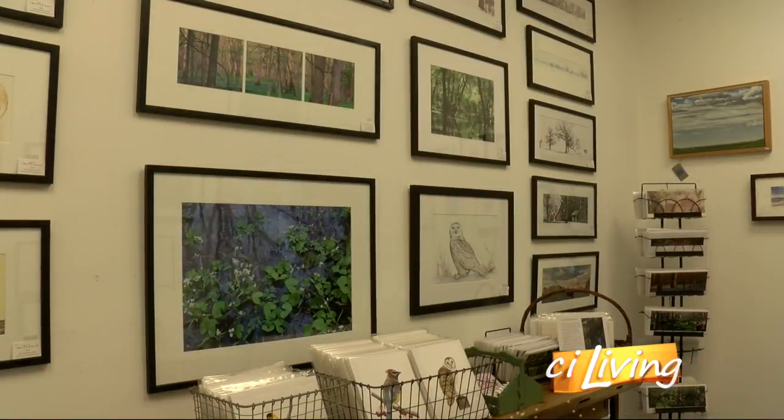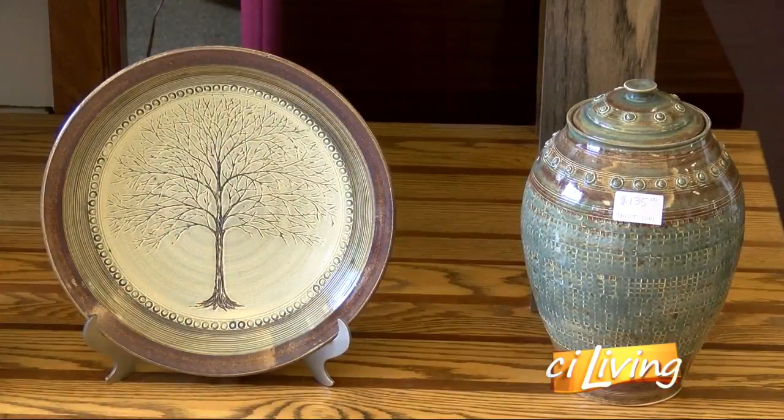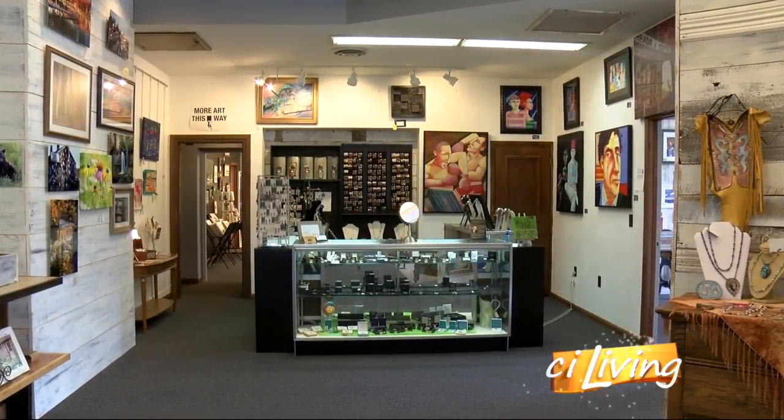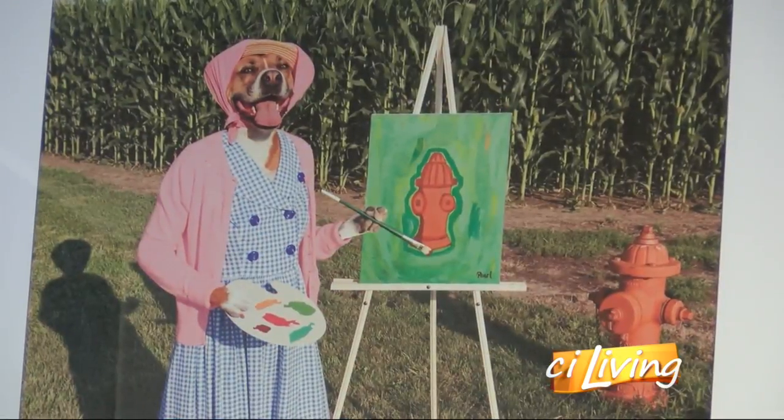A great place to do some true one-stop shopping. It's an amazing place to come just to see all the different types of art, and it's an amazing place to come if you're looking for something special, whether it's Mother's Day, Father's Day, or Christmas. A one-of-a-kind destination showcasing the best of Central Illinois creativity in a central location.